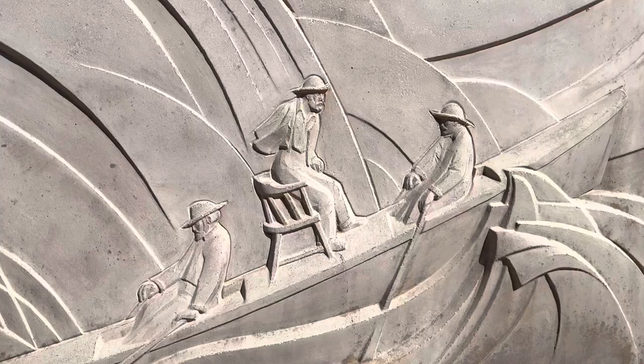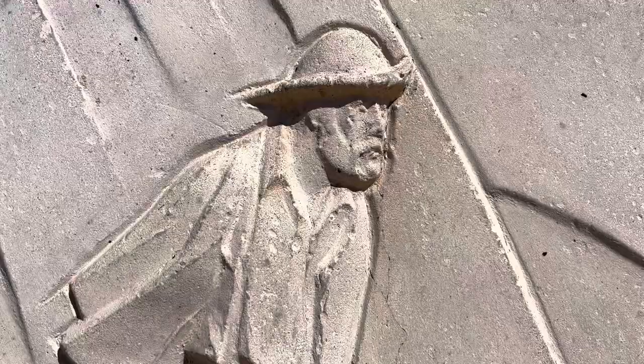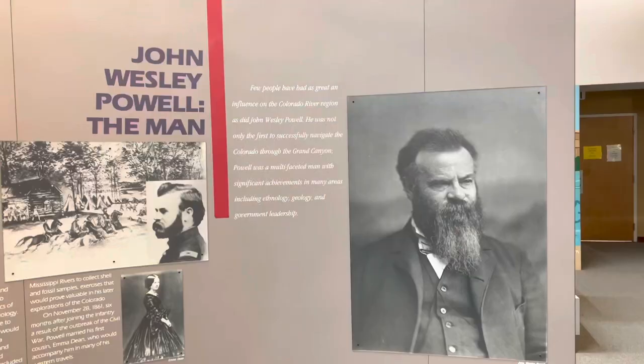This little museum is called the John Wesley Powell and River History Museum. John Wesley Powell was the first person to successfully explore the Green River, which meets up with the Colorado River — and he explored both of those rivers. The Colorado River is what carves the Grand Canyon. He was the first person to float all the way through the Grand Canyon, and he did so with a crew of men.